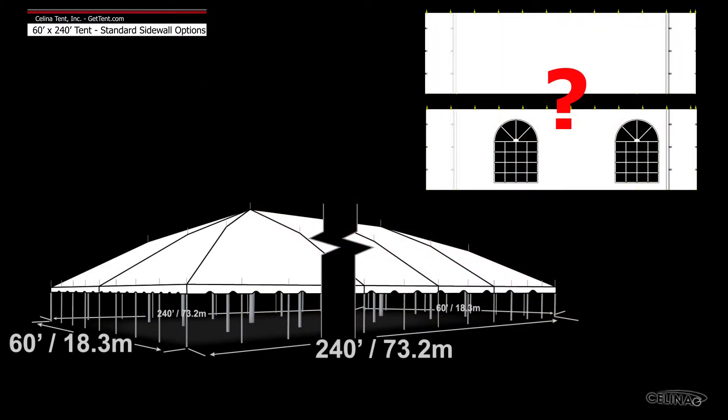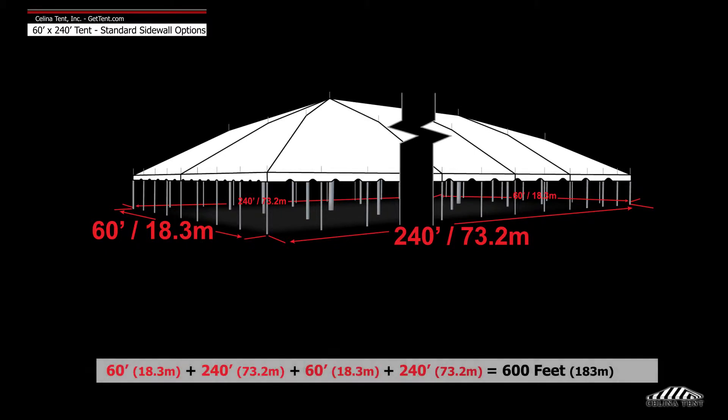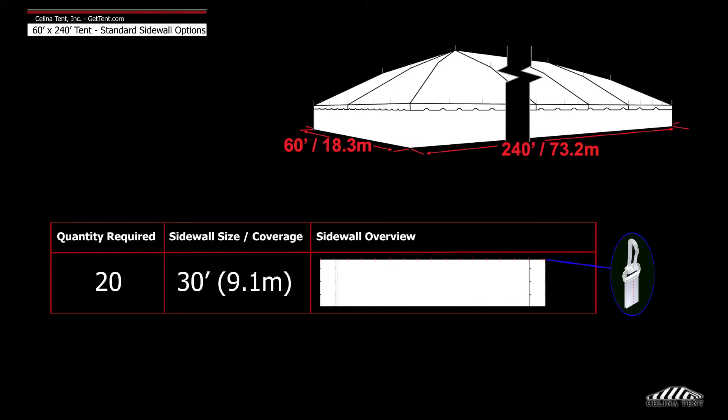Here we will demonstrate the number of sidewalls typically installed on a 60 foot by 240 foot tent. A 60 foot by 240 foot tent has a perimeter of 600 feet. Solana recommends 20 to 30 foot walls to entirely enclose the tent.